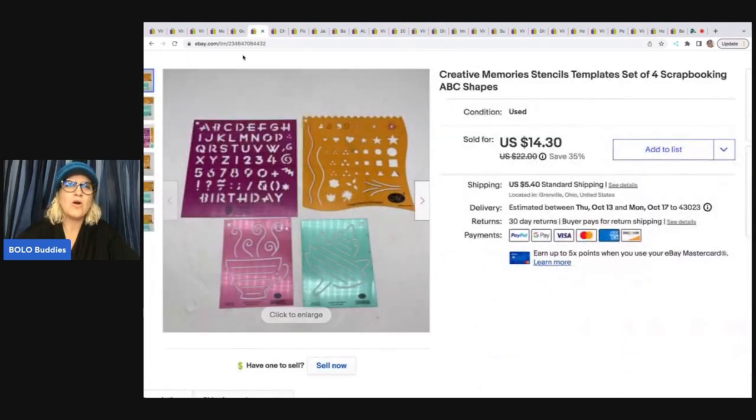The next item I almost just donated — they're Creative Memories stencils. Everything I have that is Creative Memories has been flying out of my store, so I listed them. They came in a big garage sale bundle, so I probably have about a dollar in all four of them. I sold these for $14.30 plus shipping and they sold pretty quickly.